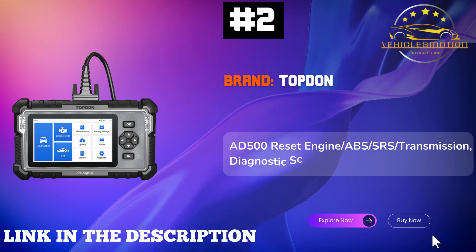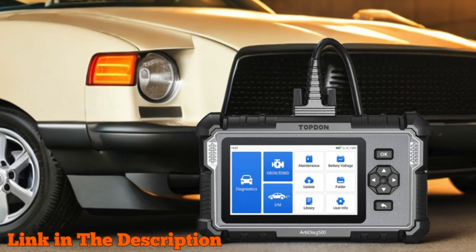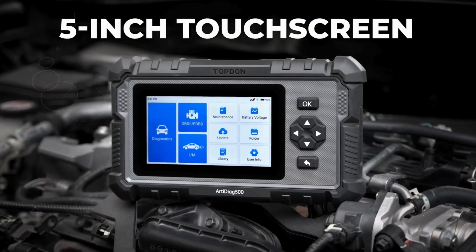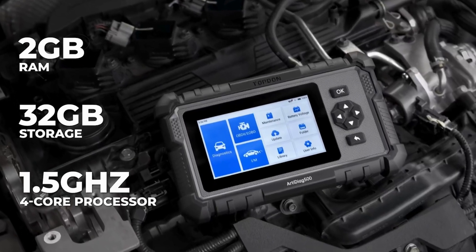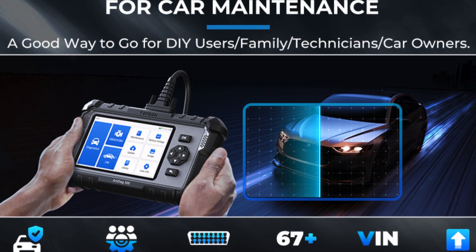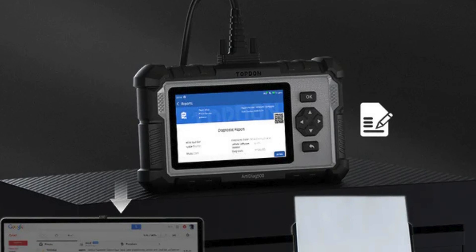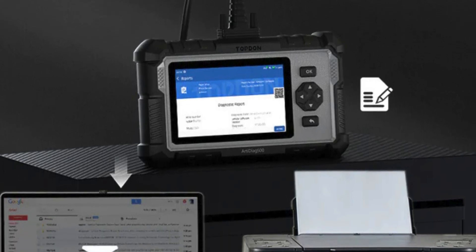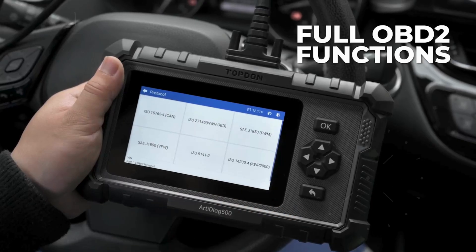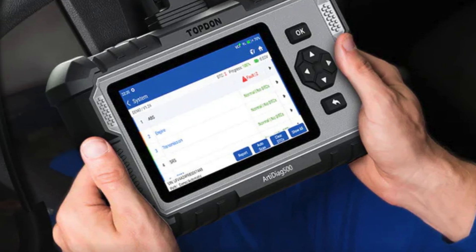Number 2: Topton AD500 — the ultimate engine analyzer that goes beyond basic diagnostics. This innovative tool offers full OBD2 functions and in-depth system diagnostics, including engine, transmission, ABS, and SRS. With real-time data visualization, DIY enthusiasts can easily track fault codes and data streams to diagnose issues effectively. The AD500 stands out with its six reset functions, effortlessly recalibrating your car's throttle, oil, tires, and more, ensuring optimal performance. An intuitive smart auto VIN feature automatically recognizes your vehicle's make, model, and year for seamless diagnostics, while maintaining up to four live data streams for efficient processing.